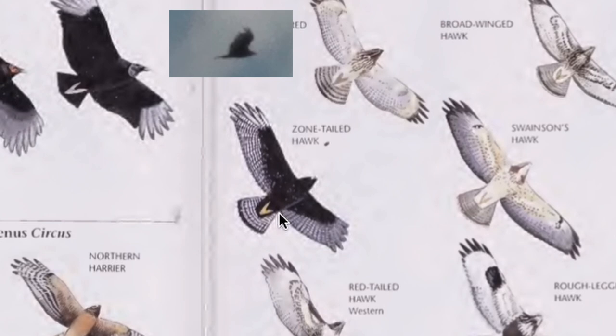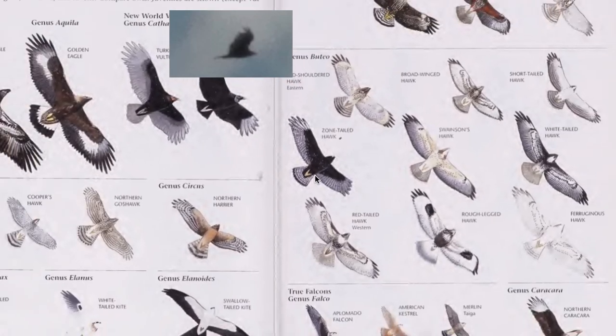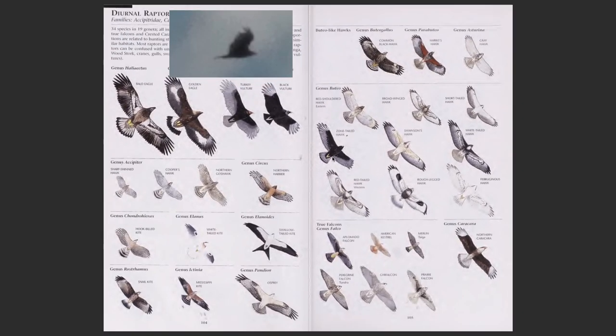I would caution you against doing that for two reasons. First, the mystery bird is very high in the sky, so it's naturally going to look darker against a very bright sky. The second reason is even more important: raptors have highly variable color configurations, so it's not a good idea to rely only on color.